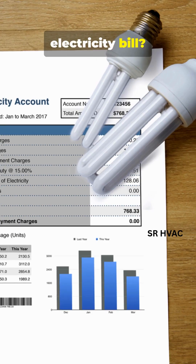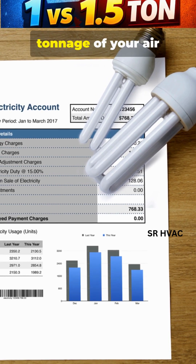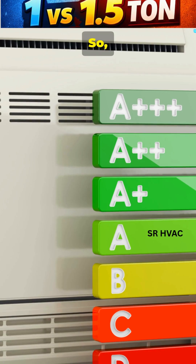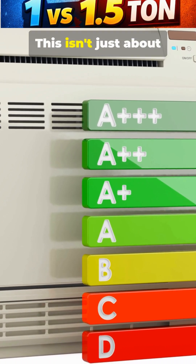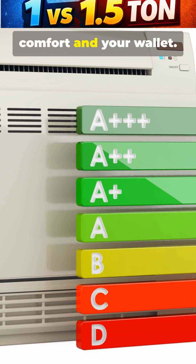That shocking number on your electricity bill is trying to tell you something important. It's revealing why the tonnage of your air conditioner matters far more than you might think. Let's break down the real practical difference between a 1 ton and a 1.5 ton AC — this isn't just about numbers, it's about your comfort and your wallet.